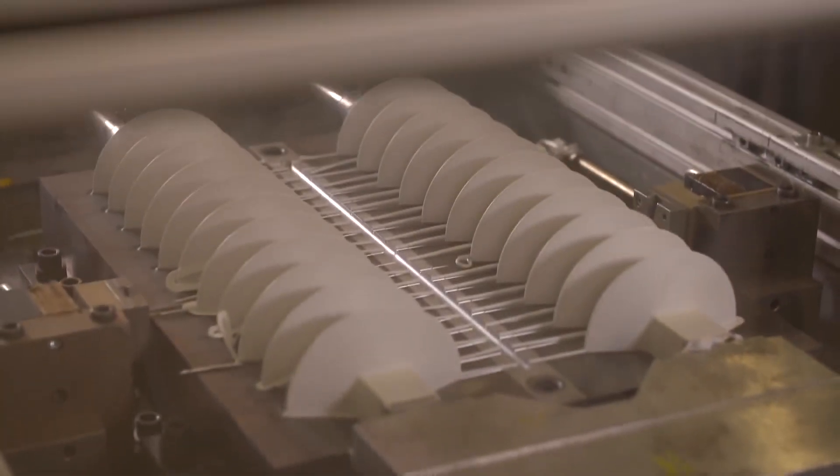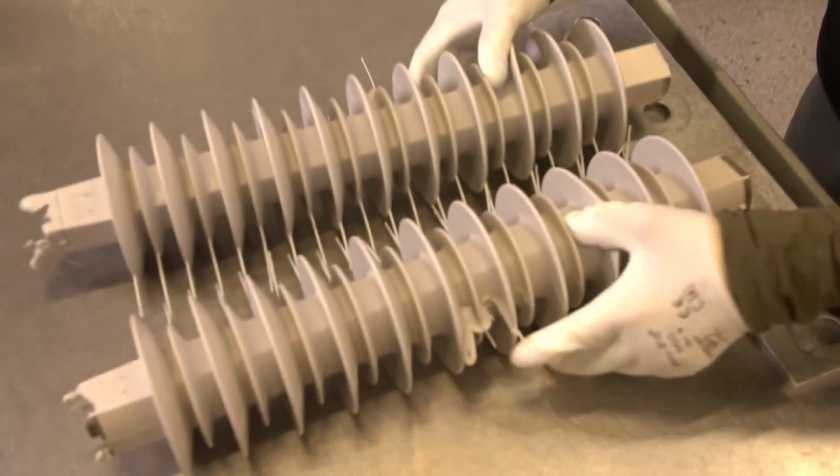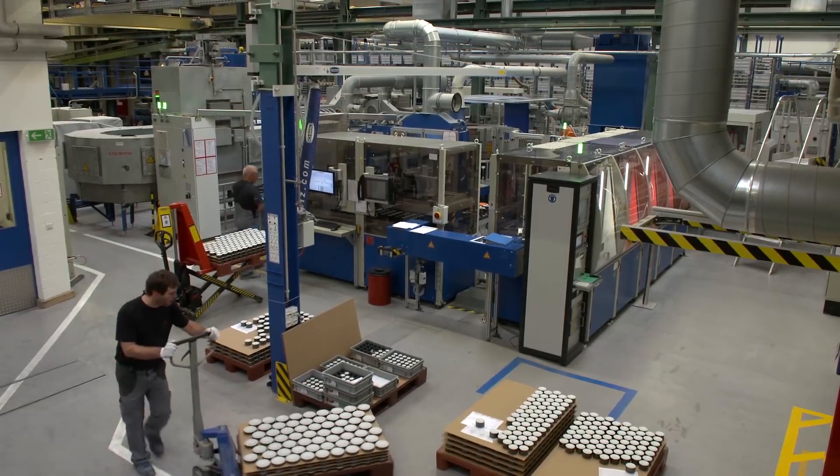Arrestor stacks are assembled and directly molded in silicone in a state-of-the-art, cost-efficient process to produce a durable and robust protective surface.